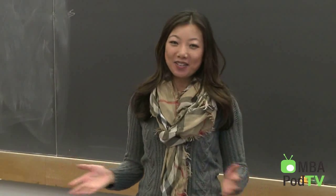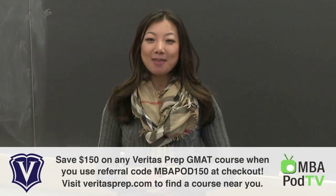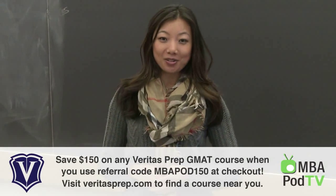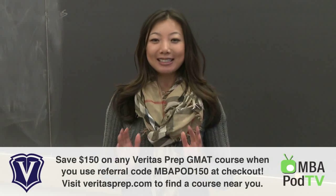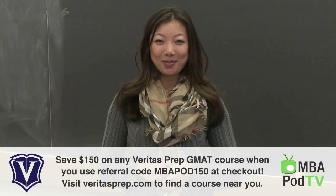Well, that's it for this episode of MBA Pod TV. I'm your host. Visit us at mbapodcaster.com and register for our video and audio shows. Join us on Facebook and Twitter to get the latest news and insights on your MBA application process.